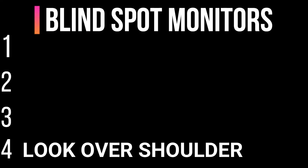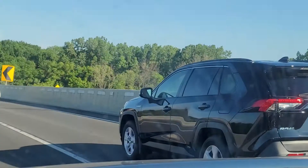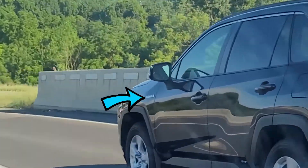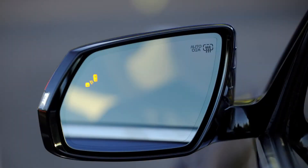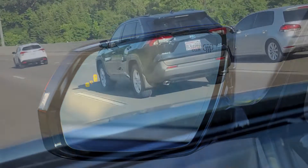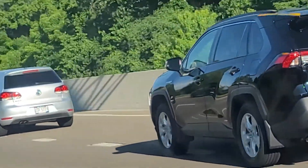At number three are blind spot sensors. These work by detecting vehicles in the blind spot zone and send a signal to the driver. This signal is usually a light in the mirror itself. Modern motor vehicles are now being equipped with blind spot sensors, but not all blind spot sensors are created equal.